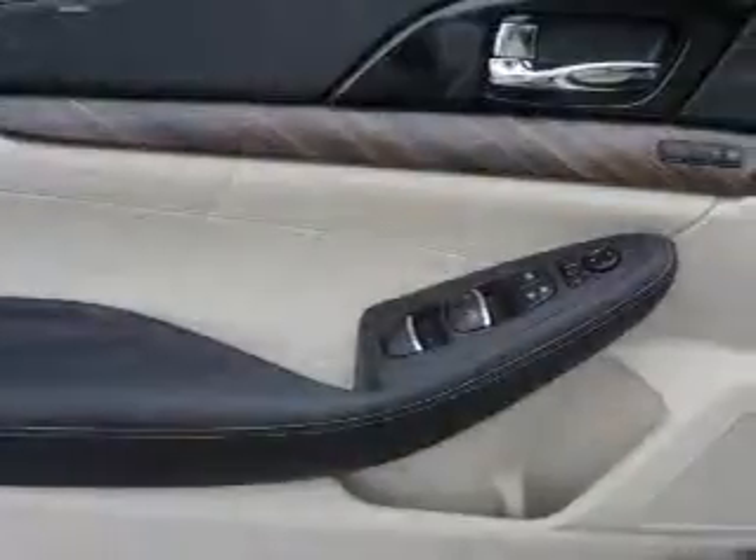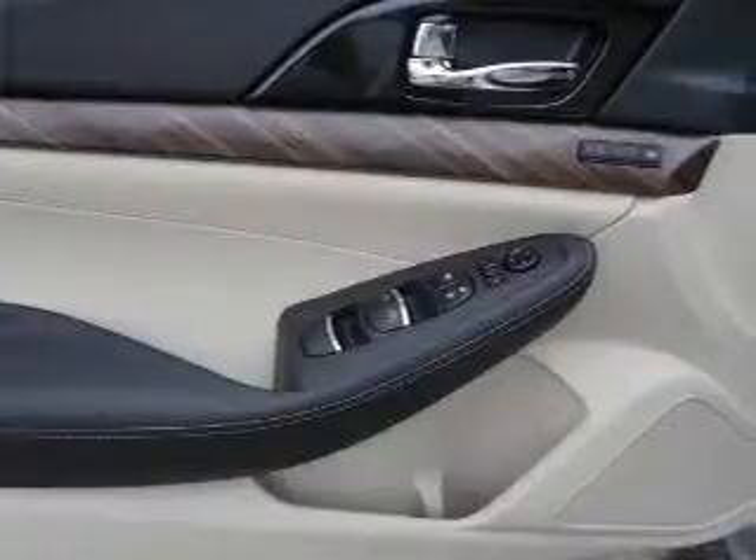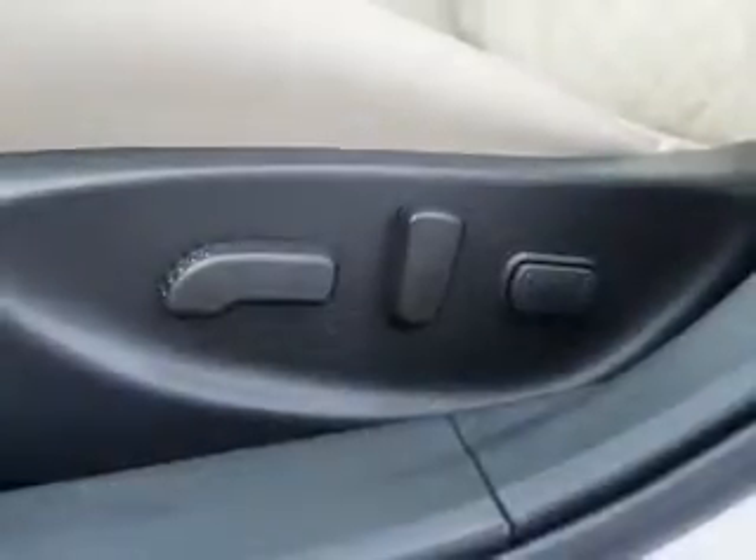Keyless entry, rain sensing wipers, independent suspension, brake assist, traction control. Inside you'll find ventilated seats, a heated steering wheel, leather seats, and heated seats.